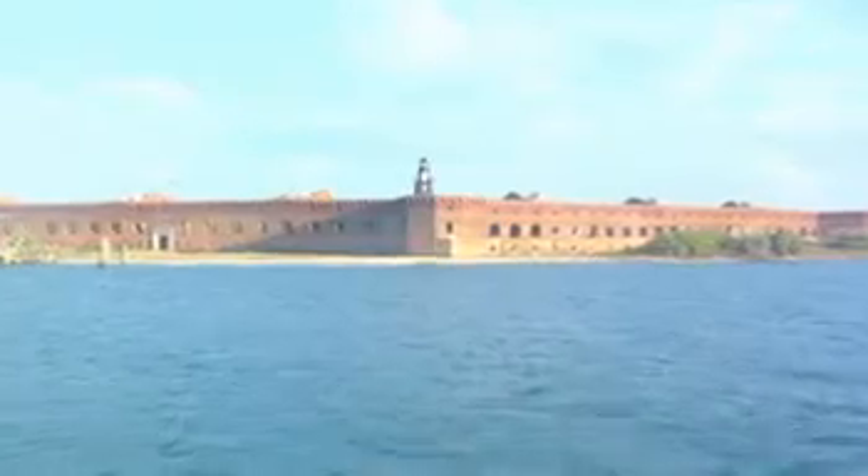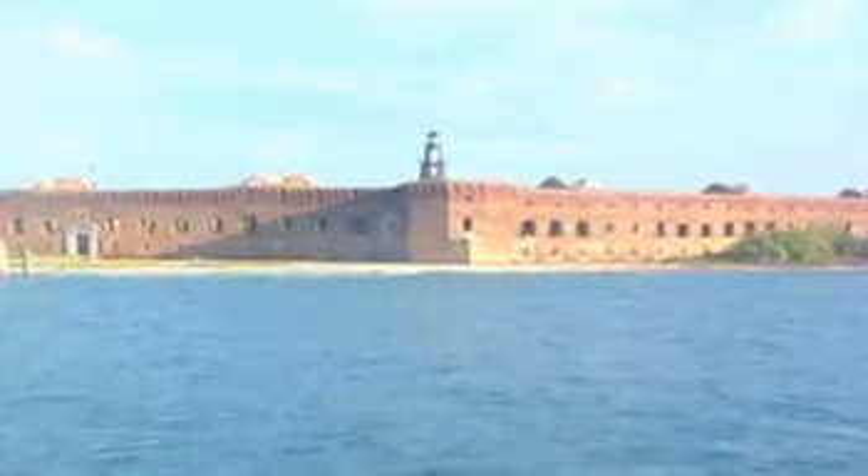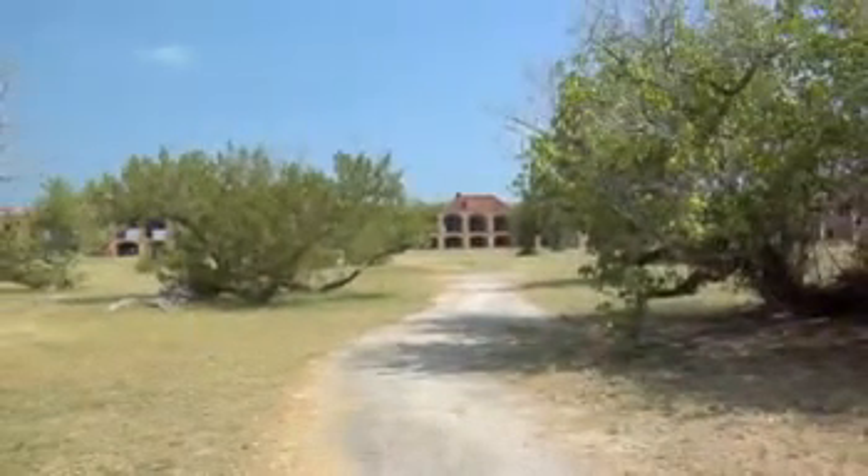It's pretty neat to see how people actually survived out here. Construction of Fort Jefferson began in 1846 and continued for over 30 years. It covers 16 acres and is held together by over 16 million bricks, making it America's largest coastal fort.